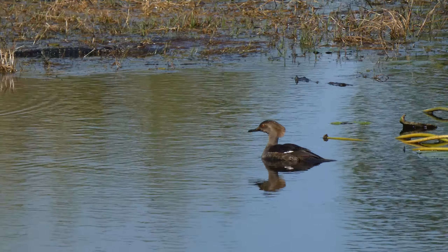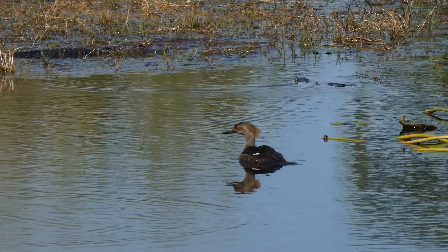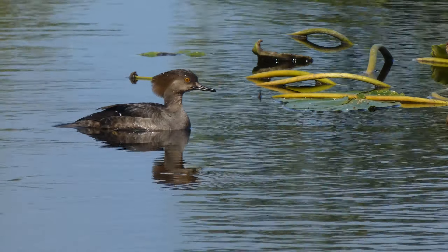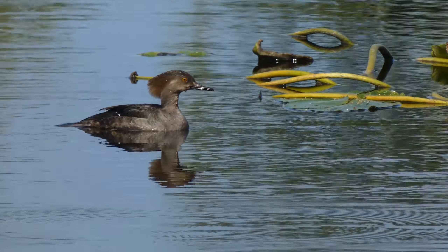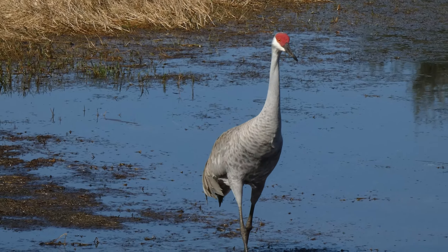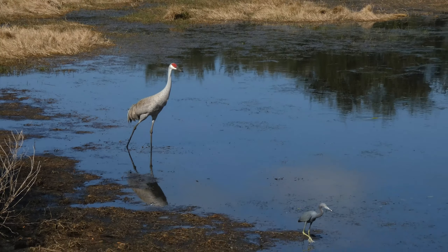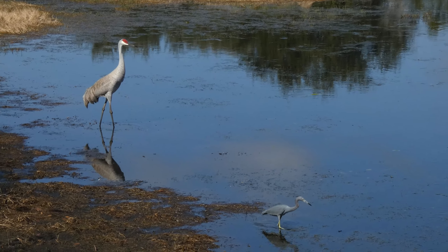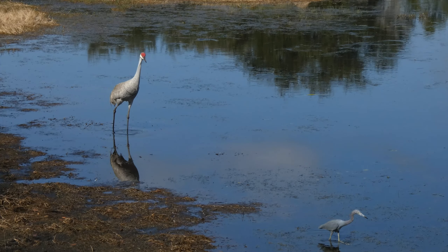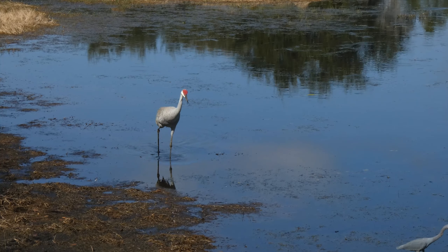This is a female hooded merganser. The alligator is still in the background. This one seems to be patrolling the pond. It doesn't need to use a lot of energy, but it will shoo away other birds that it doesn't want around — and of course they will go, because it's the biggest bird around.